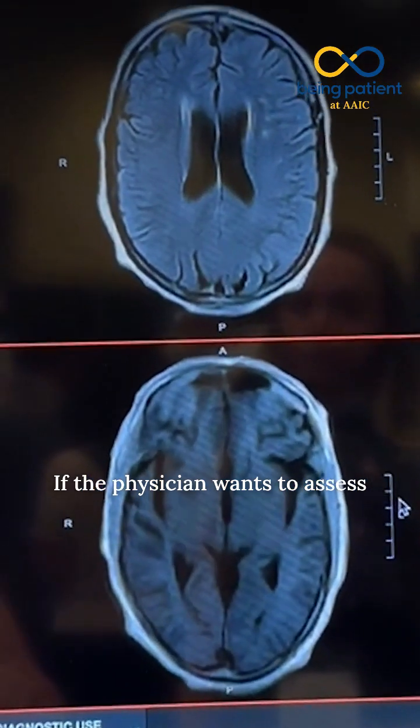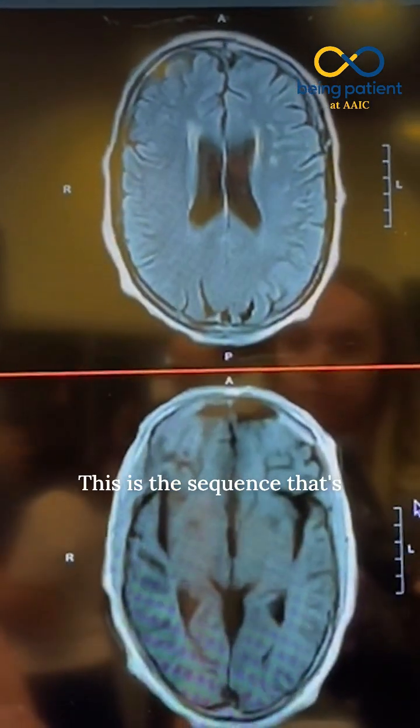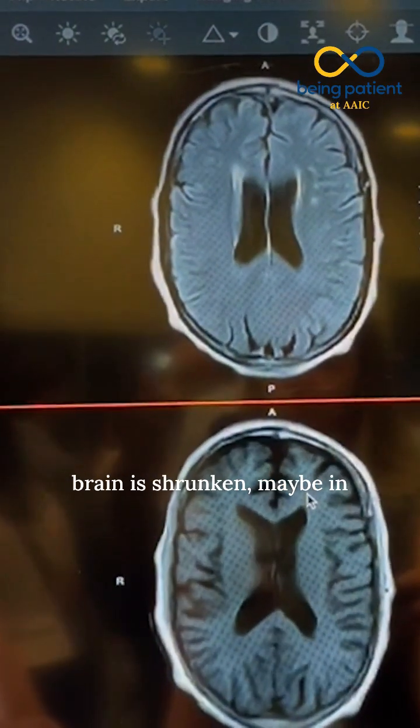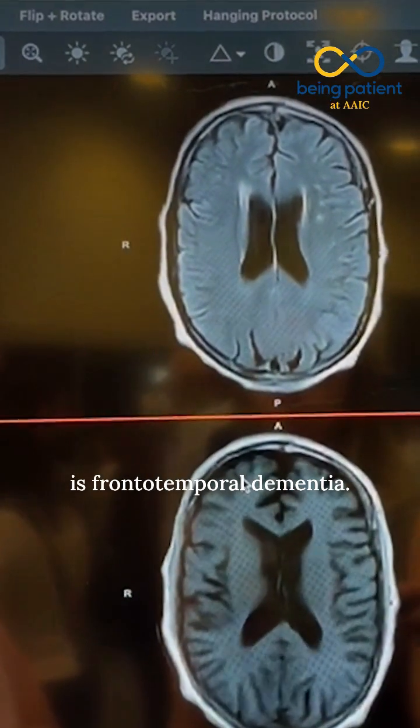It gives us a sense of the anatomy of the brain. If the physician wants to assess volumetric changes — changes in the volume of the brain — this is the sequence used for that. We can see if an area of the brain is shrunken, maybe in the frontal region — perhaps frontal temporal dementia.